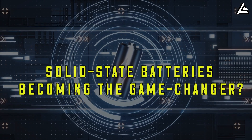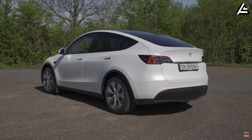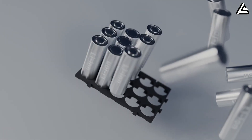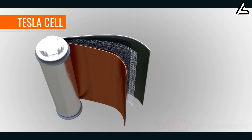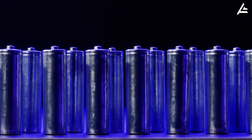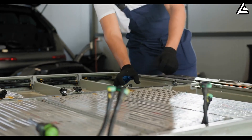Why are solid-state batteries becoming the game-changer in electric car technology? Most electric vehicles nowadays, including Tesla's models, run on lithium-ion batteries. Inside, there is a layer of liquid electrolyte for ions to travel between the cathode and anode during charging and discharging. And because the electrolyte is flammable, it needs a separator to prevent poles from direct contact.